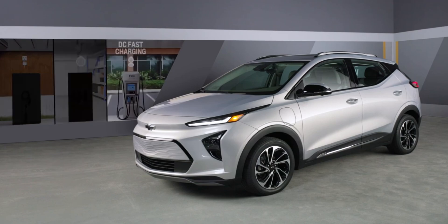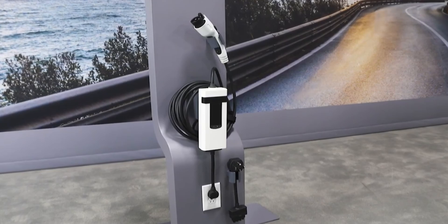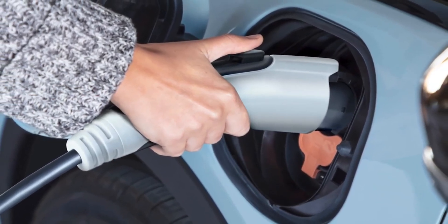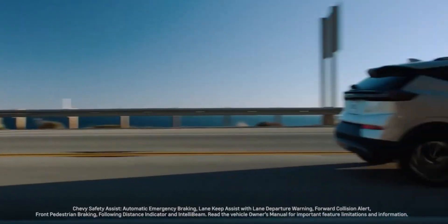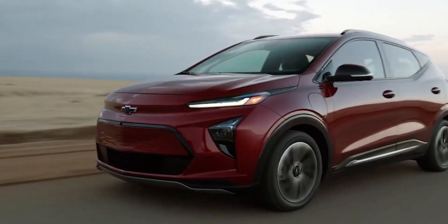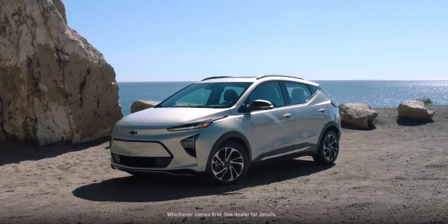Whether you're navigating tight city streets or winding country roads, the Bolt delivers a surprisingly engaging driving experience that'll keep you grinning from ear to ear. The interior is impressively quiet, thanks to the electric motor. It's so quiet that you might find yourself wondering if the car's even on. Chevrolet put in some real work on the insulation, cutting down road and wind noise to practically a soft whisper. At 60 miles per hour, it's like having your own little sanctuary on wheels. And those seats? They're comfortable and supportive, making even long drives feel like a breeze.